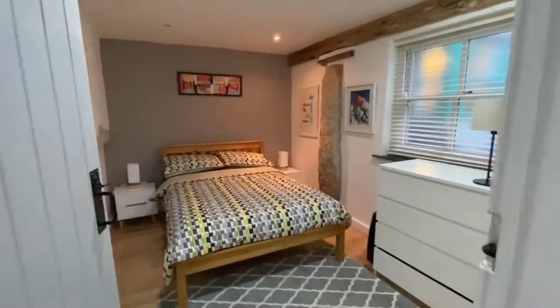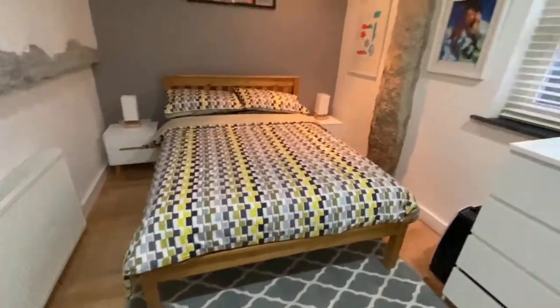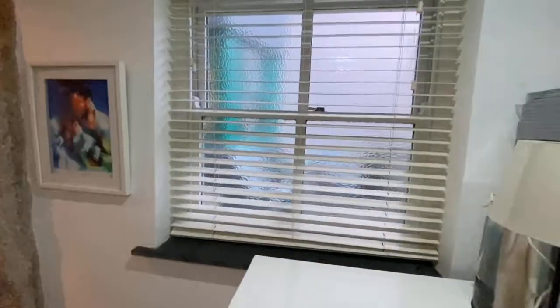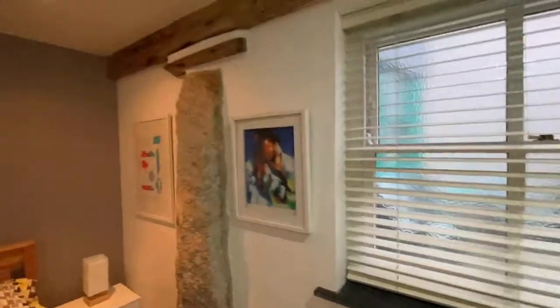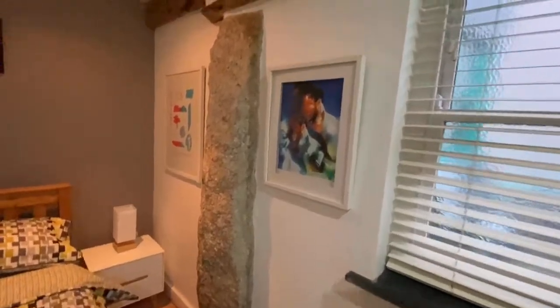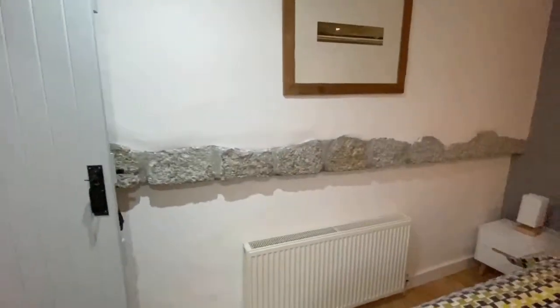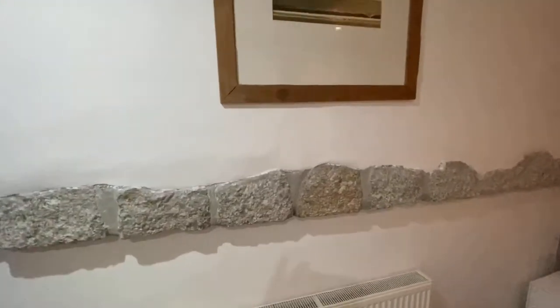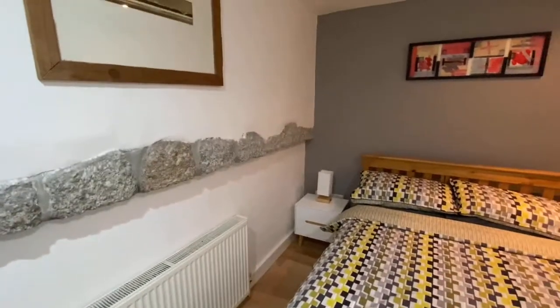We're now in bedroom two. Again, we've got that nice ash floor throughout, a radiator, and another sash window to the rear. There are really nice character features — that lovely wood lintel and a nice granite pillar. The same granite you see from the living area; being that original Pilchard press, there were barrels underneath here. There's a nice bit of history with this property.